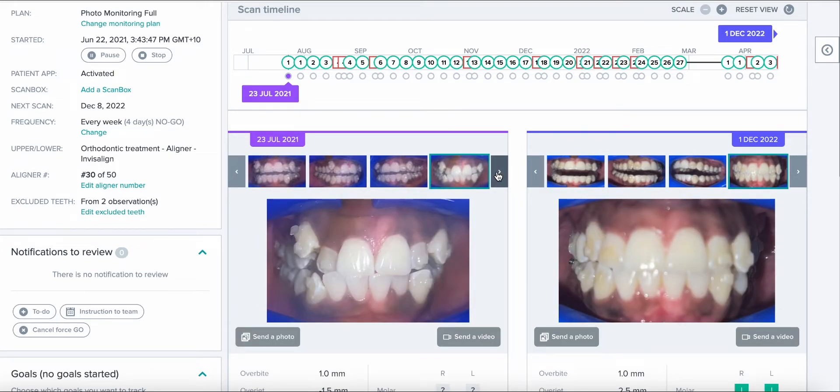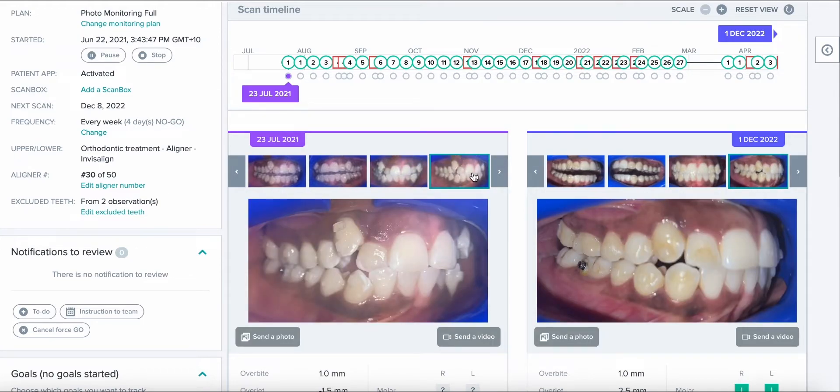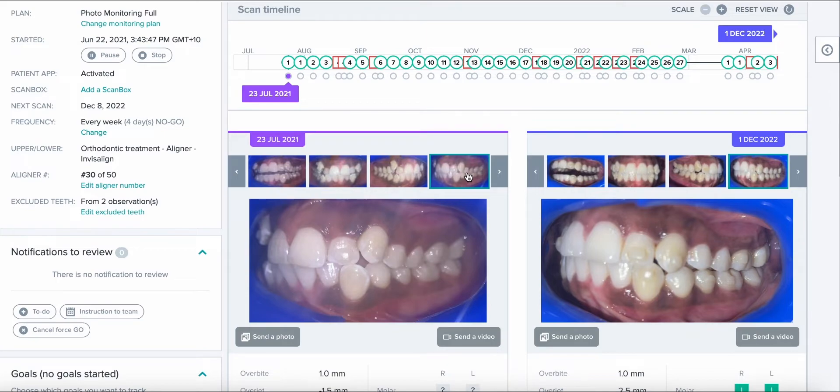What we see here is quite significant midline shifts and a really ectopic canine in an adult. The patient is of African descent, and we know that patients of African descent tend to be more protrusive in nature. Extractions were a consideration; however, we decided to look at IPR and expansion as an option.